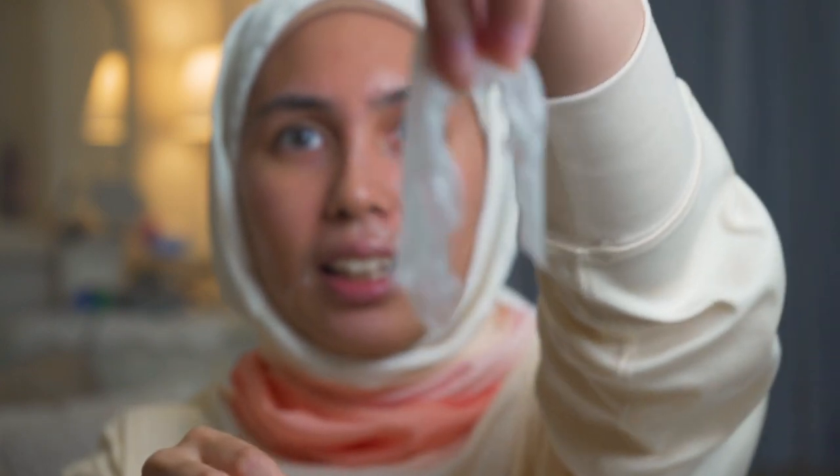Now comes the most satisfying part — peeling off the mask. You can scratch your face a little and see the area you can really pull off. It's not like those pore packs where you can see blackheads or whiteheads — it's more about dead skin cells, so what you see is very, very little.